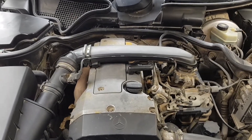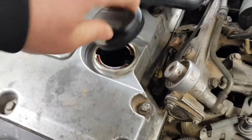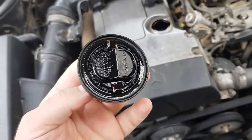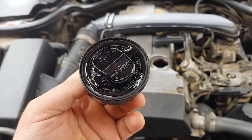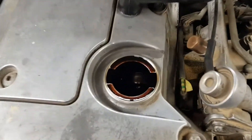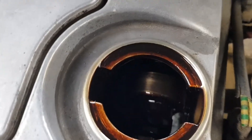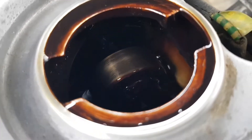Hello friends. If you find a strange white-brown coating or foam on the engine oil filler cap, this is an emulsion of water and oil. There is no danger to the internal combustion engine. This is ordinary condensate — a liquid formed when gas or vapor condenses.